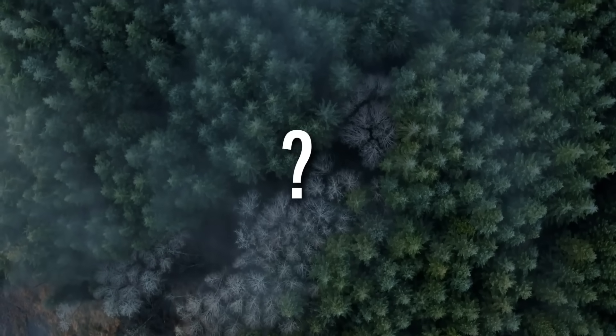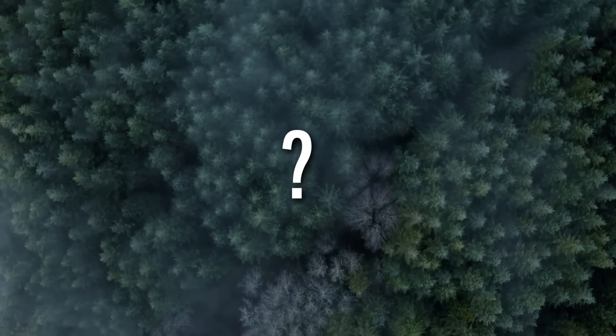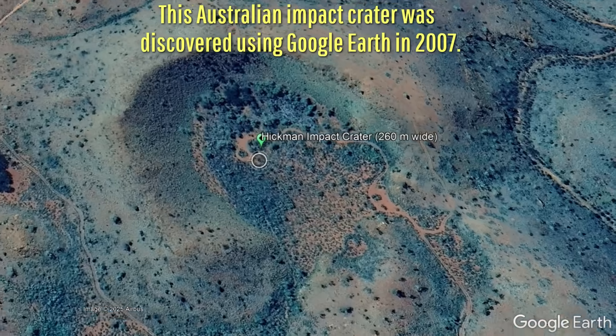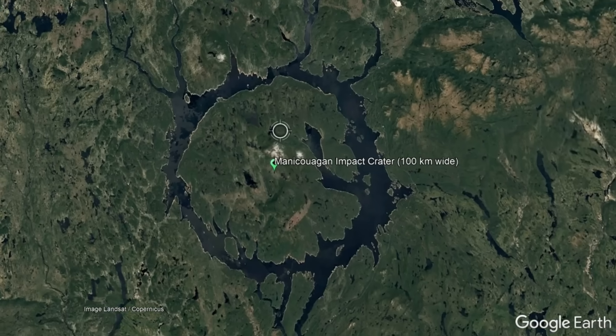These messages all ask the same thing, wondering if it was some long-forgotten caldera, impact crater, or dome anticline. After all, satellite imagery and even Google Earth have been used by scientists to spot both small and large features that otherwise would have gone unnoticed.